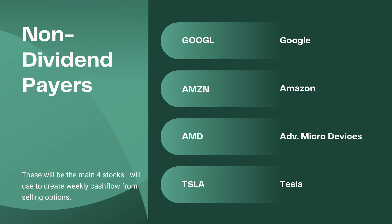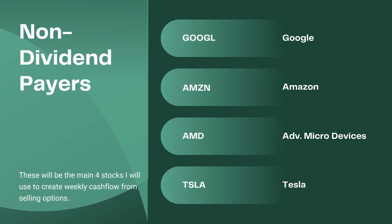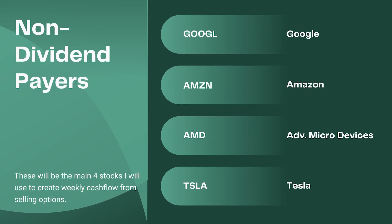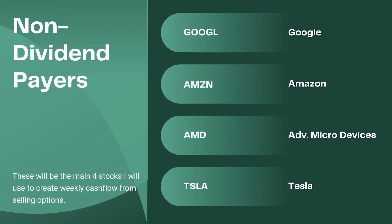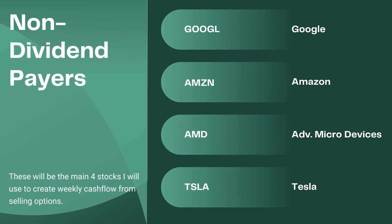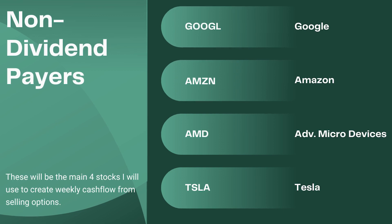I decided to load up heavily on some of the non-dividend paying companies here, such as Google, Amazon, AMD, and obviously Tesla, which I've been trading for quite some time in my Robinhood account. I decided to make this decision because the extra cashflow that I make from selling these options will be used to purchase more stock at a faster pace than just sitting and waiting around for regular dividends.